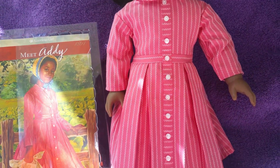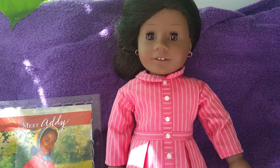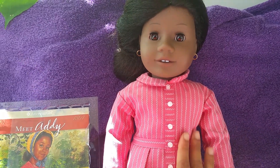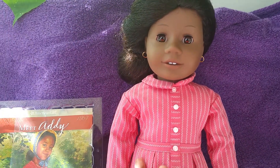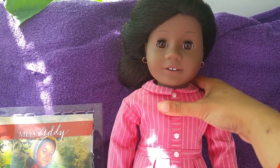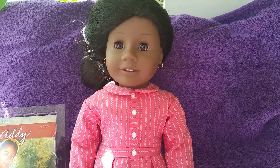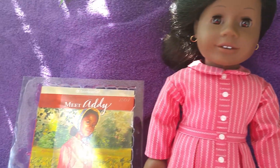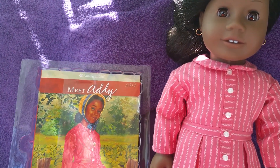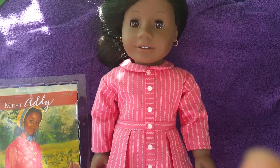I wish the company had kept the doll as she originally was, because I just love this pink dress. Her original meet outfit — I just love her. When I first saw her I just fell in love with her. She's just gorgeous. That's her meet book. I like all the detail work that was done on her.